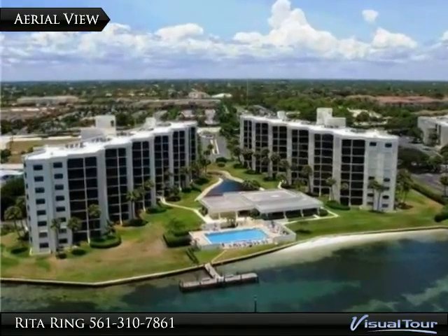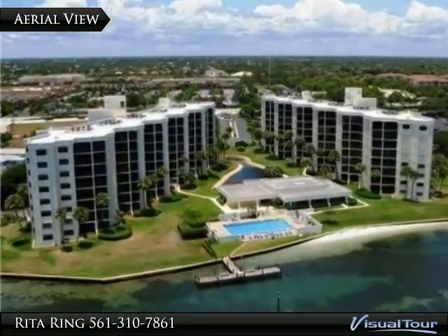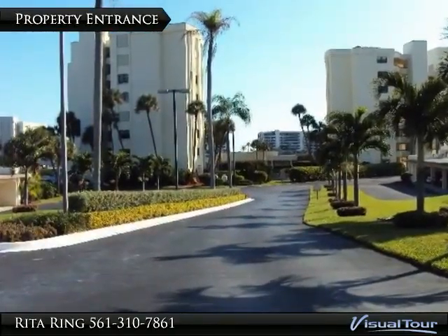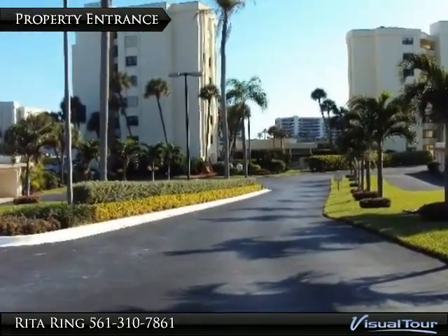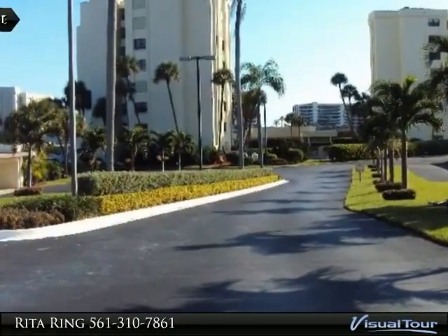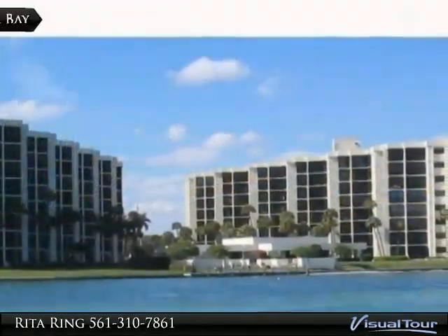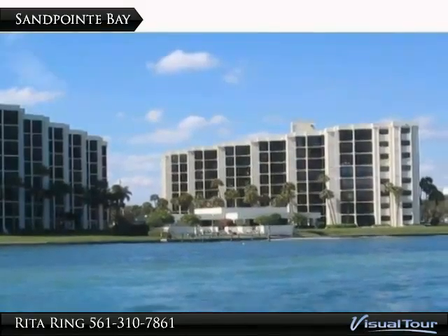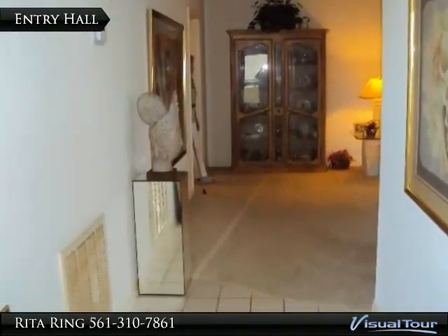Enjoy spectacular views of the blue intracoastal and the ocean beyond, from this terrific fourth floor condo. The unique floor plan offers two spacious suites with a master closet to die for. The layout feels more like a home than an apartment. This unit has been meticulously and lovingly maintained by its original owner — fresh paint, new AC and some appliances.